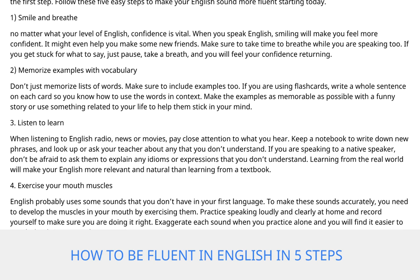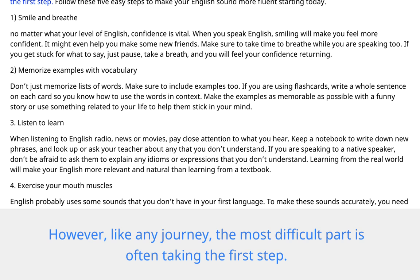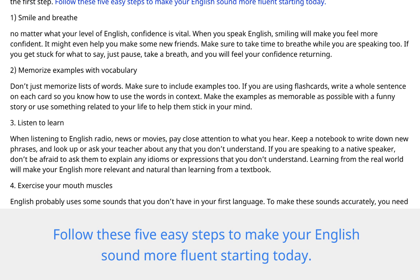How to be fluent in English in 5 steps. Becoming fluent in English can seem like a daunting task. However, like any journey, the most difficult part is often taking the first step. Follow these 5 easy steps to make your English sound more fluent starting today.